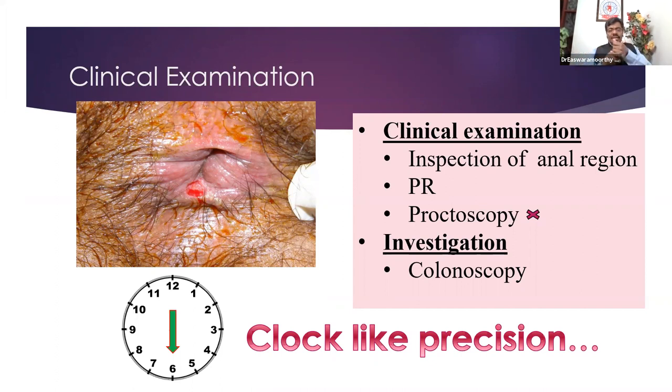Then, with xyloquent jelly, you gently perform a rectal examination. Finally, you try to see inside the rectum and anal canal by proctoscopy. When required, you can go further for investigation to look at the rest of the large intestine by colonoscopy. This is the lower GI tract investigation.